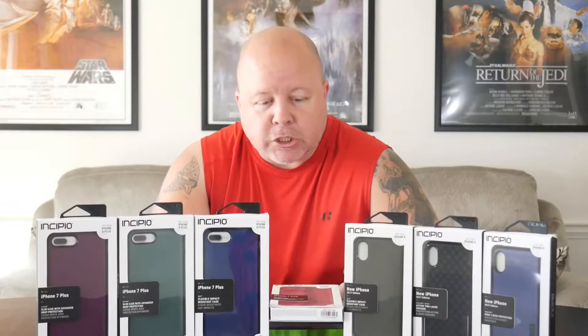What is up everybody, we're here at Tech Dissected bringing you an unboxing video. Incipio sent me over a bunch of stuff for both the iPhone 8 Plus and the iPhone X. Pre-orders for the iPhone X just went live last Friday.